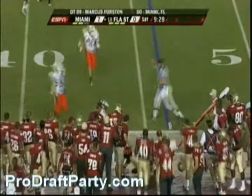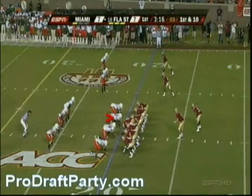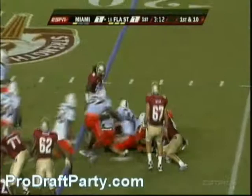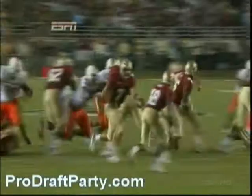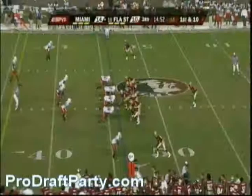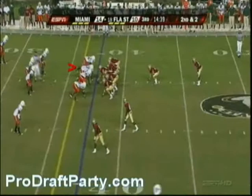Ponder play action, throws complete. They'll keep it on the ground — Jermaine Thomas Hill is going to lose yardage. Ponder on a keeper — that's going nowhere. They run the ball on third and two, Thomas cuts it up and didn't make it. Nice job by Alan Bayley, number 57, just tracks that ball right down the line.